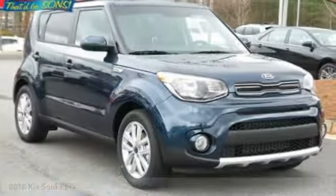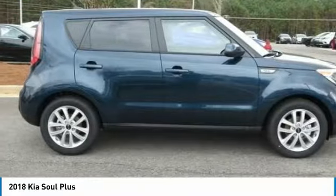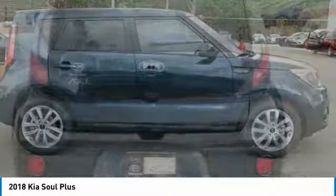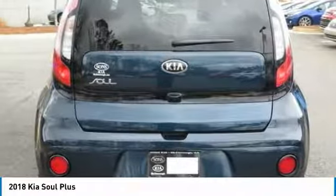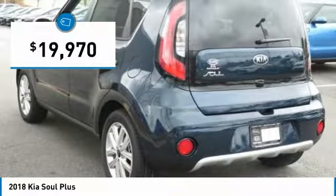We are pleased to show you the 2018 Soul. The Soul is quick and ready with its innovative, catchy style, a sharp, roomy, and well-fitted cabin and a comprehensive list of safety and fun features, and is priced below $20,000.